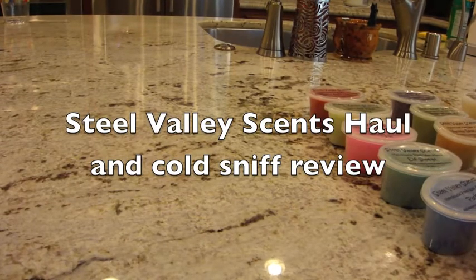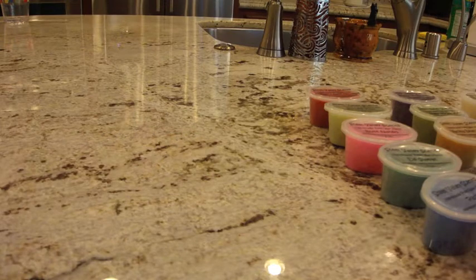Hey everybody, I'm back and I have here today a haul that I just did from Steel Valley Scents. She sells on Etsy — the shop owner's name is Kristin Forbush. She was advertising on one of the Facebook group pages and she's actually active duty Navy. It was Veterans Day weekend so she was doing a buy two get one free sale, and each one of her melts are $2.